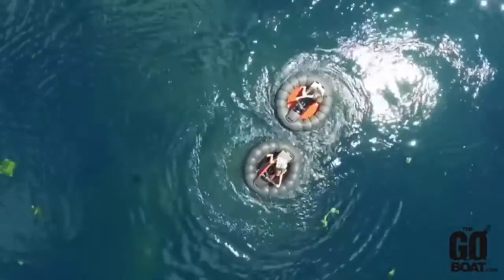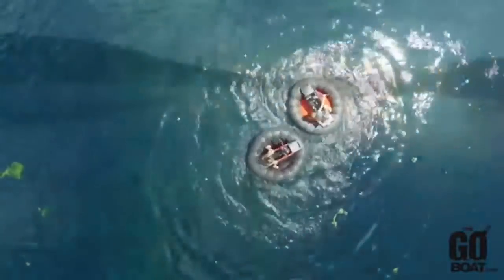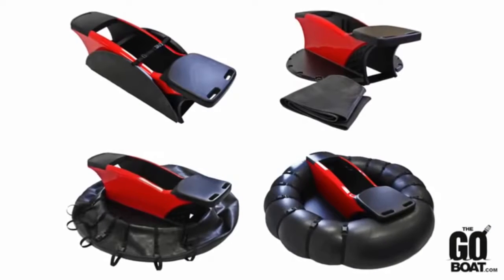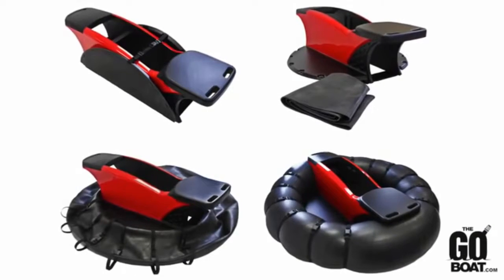I'm Dave Yontz, and I'm so excited to tell you about my newest invention, the Go Boat. A lot of the motivations behind this boat were based off of size and portability. The fact that you can take it home and it doesn't take up a whole garage space. You can just put it on the shelf when you're not using it.